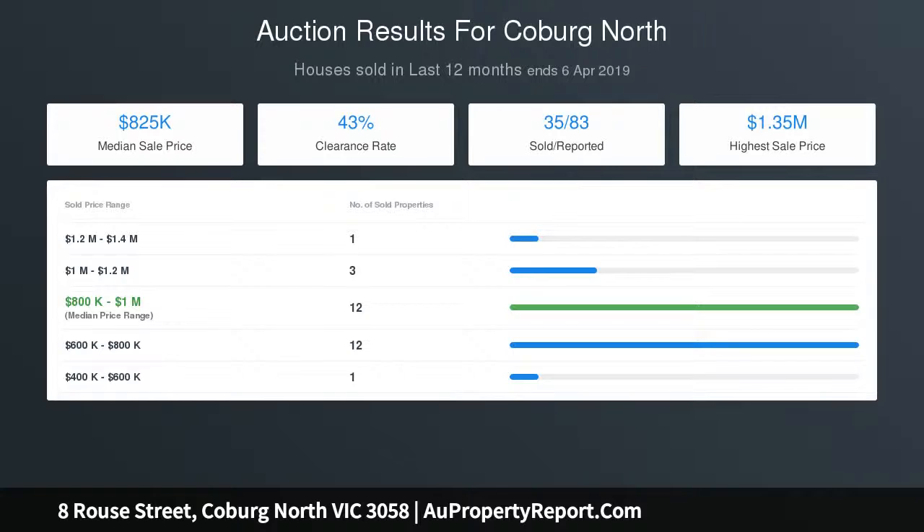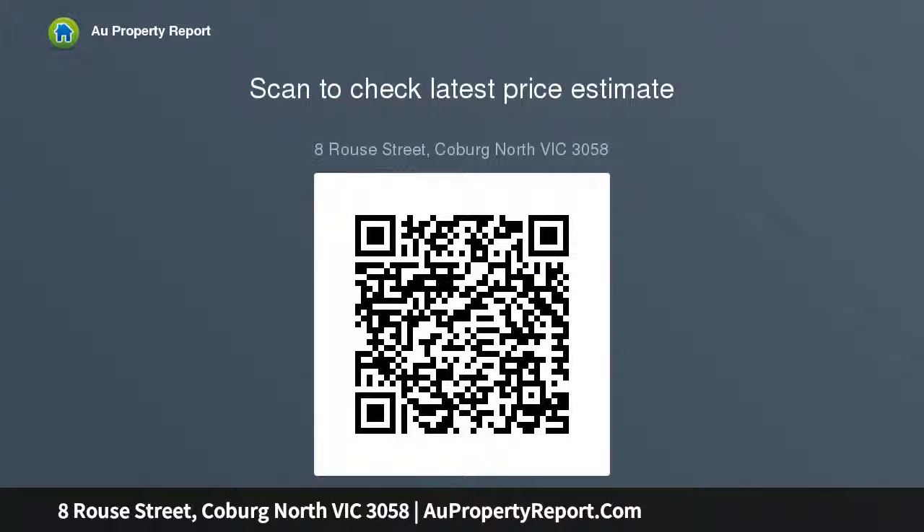Glass doors extend the living area outside to a covered alfresco entertainers deck and low-maintenance yard. A spacious master bedroom with walk-in robe and ensuite is complemented by a further two bedrooms with built-in robes and a family bathroom.